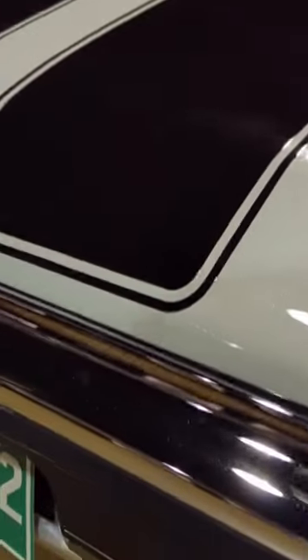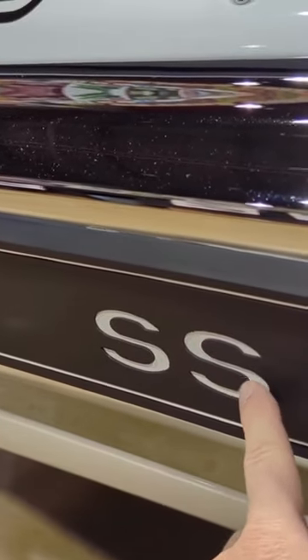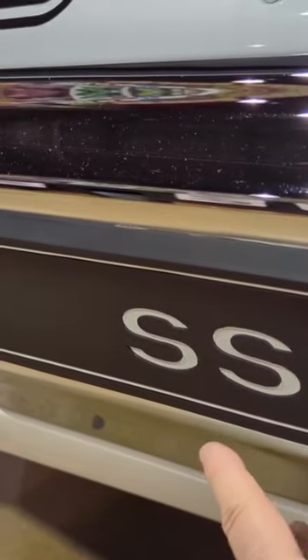This is a very nice car, proper restoration. We spoke of these pads in the past — the aftermarket ones where the SS is raised and it's way too bright.